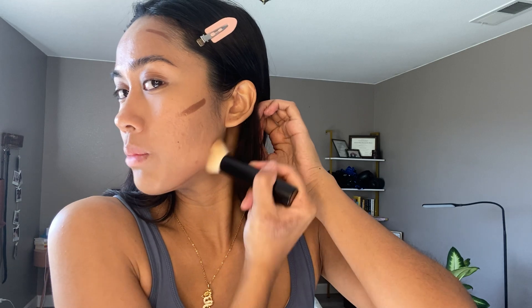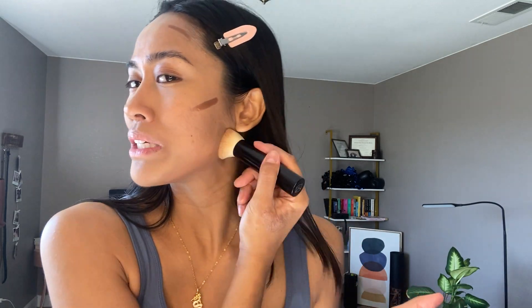Oh my god, I gave myself a little mole — and yes, this is a birthmark. When I was growing up someone was like, you have dirt on your face. I'm like, that's my birthmark, please stop. I also like taking whatever's leftover on my brush to kind of pronounce my chin.